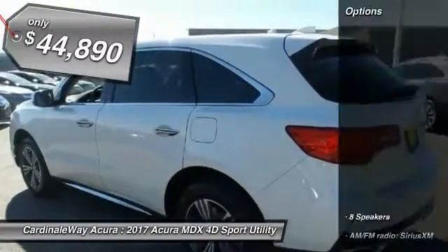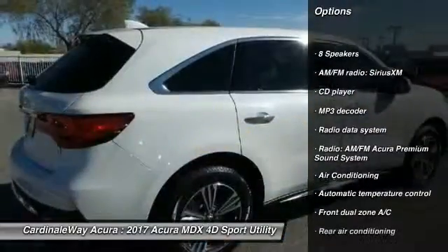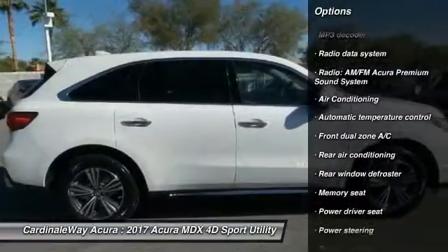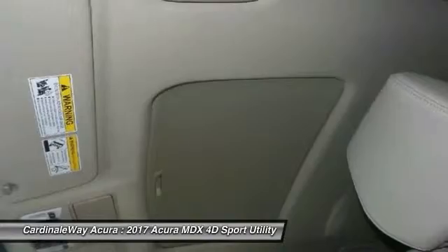Here are some of this vehicle's great options: traction control, power passenger seat, dual airbags, air conditioning, power steering, alloy wheels, 4-wheel disc brakes, cruise control, active suspension system, 8 speakers.